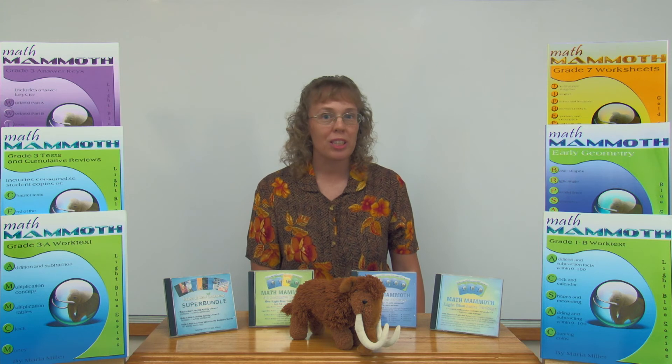The blue series books can also be used to review a certain topic. Or some people use them as their main curriculum to actually teach topics, piecing together the curriculum by topics instead of grade levels. Blue series books are available as downloads via PDF files, on a CD, or as printed books.